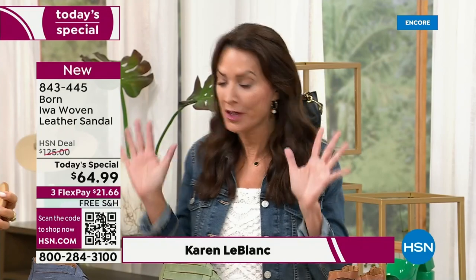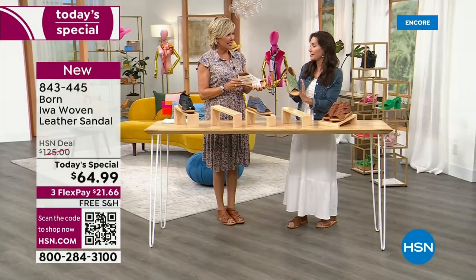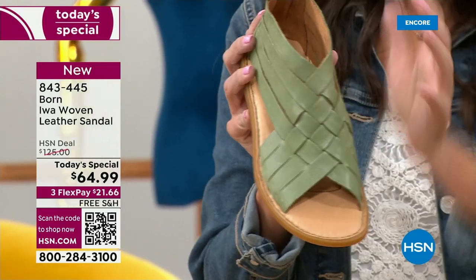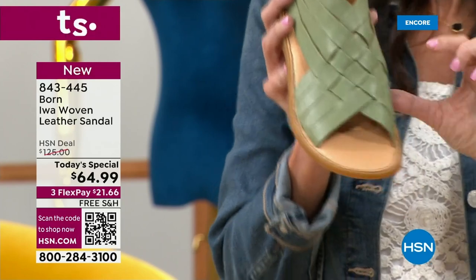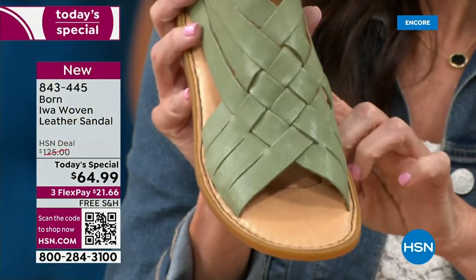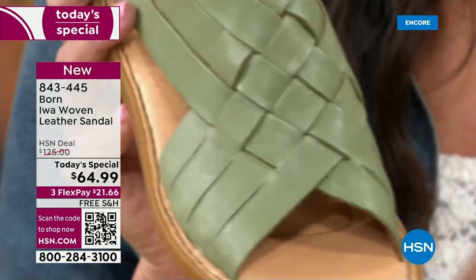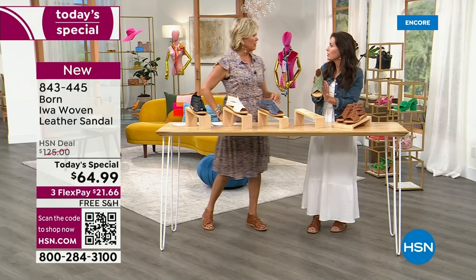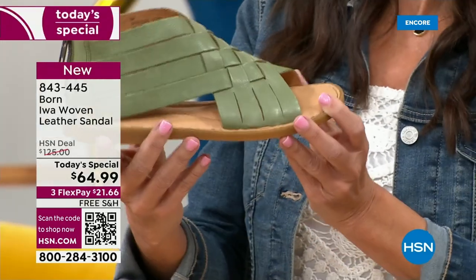Our special guest Karen LeBlanc is joining us back in studio. All the fashion magazines are raving about the woven trend, and the IWA is our beloved silhouette — super popular. We've given it an updated look with this woven design. It's hand-done — look at the intricate detail. There are four straps, eight total, that are intricately hand-woven together to create this gorgeous look. What I love most about the IWA is the foot coverage.